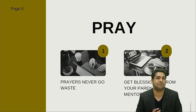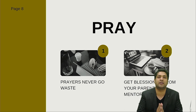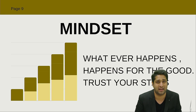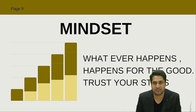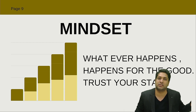Pray a lot — a prayer never goes to waste. Before checking the results, don't forget to take blessings from your parents, your mentors, and your elders as well, because you never know — that blessing might really help you get a positive result.